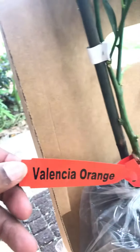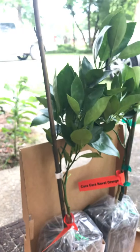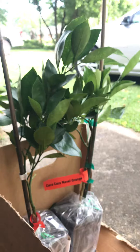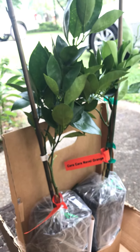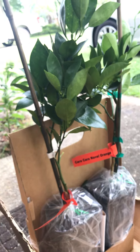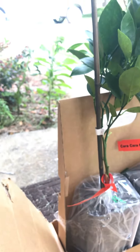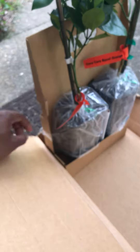Let me see here — we have the Valencia Orange and the Cara Cara Orange. These are both the entry level. There were two sizes you could choose from: one for $29.99, the other for $39.99. The bigger ones were $49.99, but they were sold out, so I went with the two entry level ones.